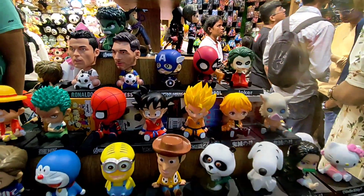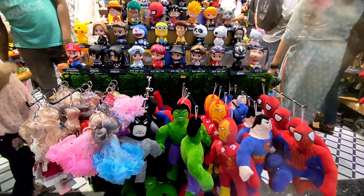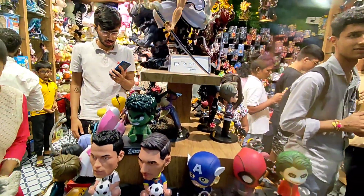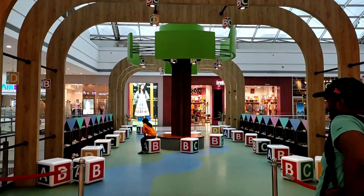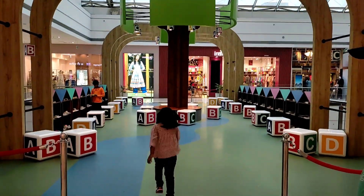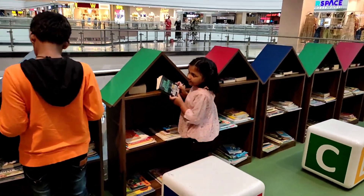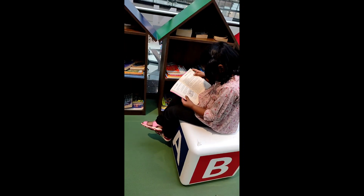There are all types of toys here — many toys for kids. They will be happy and enjoy their time here.